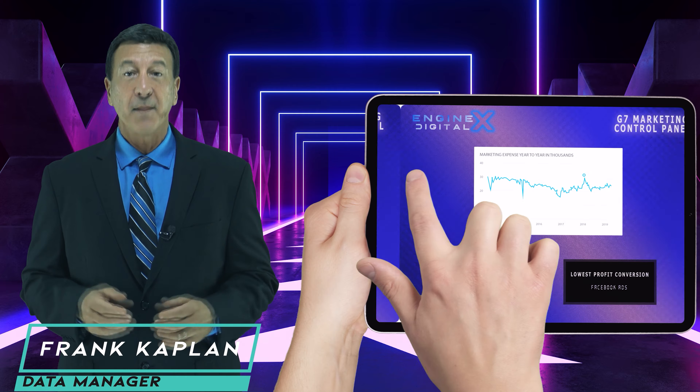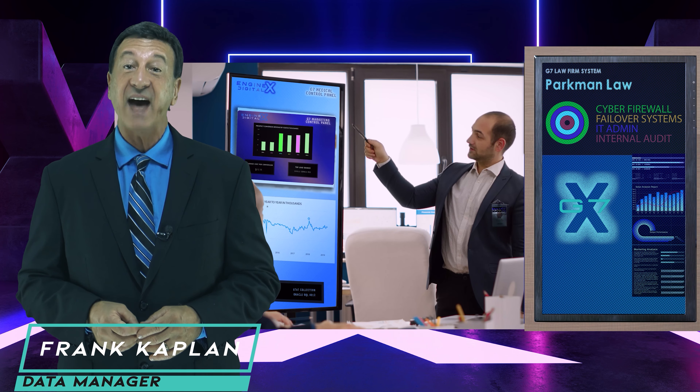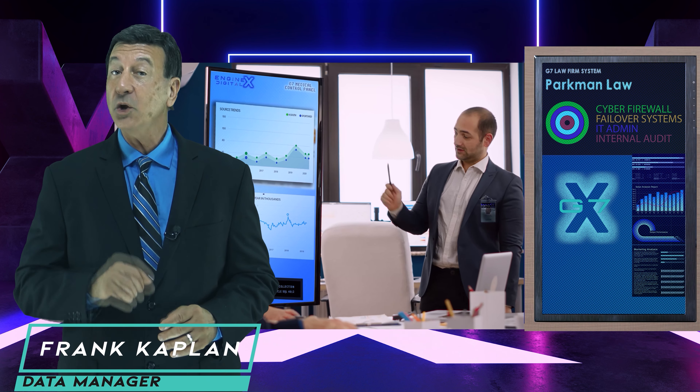Small to large business, medical, legal, franchise, and other industries have G7 custom modules already in use for them.